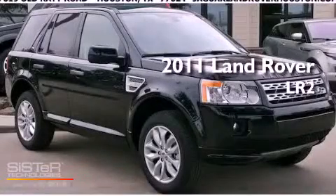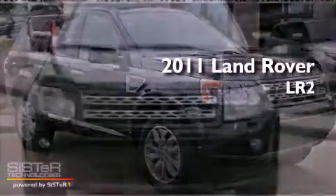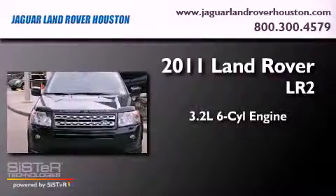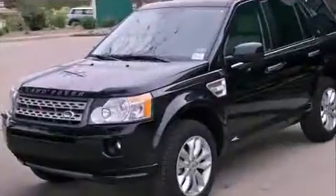This is a brand new 2011 Land Rover LR2. It features a 3.2-liter six-cylinder engine, an automatic transmission, and four-wheel drive.